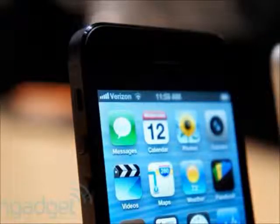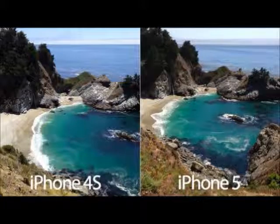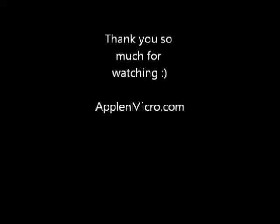Right now we don't have the device, as pre-order starts tomorrow, and hopefully we will get it by September 21st. We will give you a hands-on review and a comparison with the Galaxy S3 and iPhone 4S. Thank you so much — keep visiting appleandmicro.com, follow us on Twitter, and please like our page on Facebook.